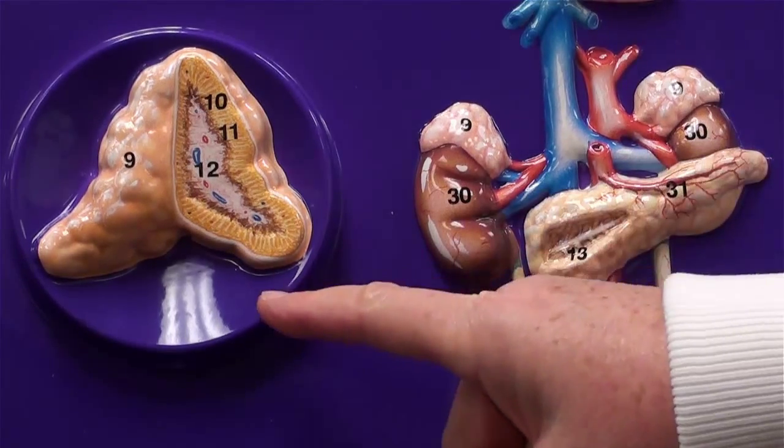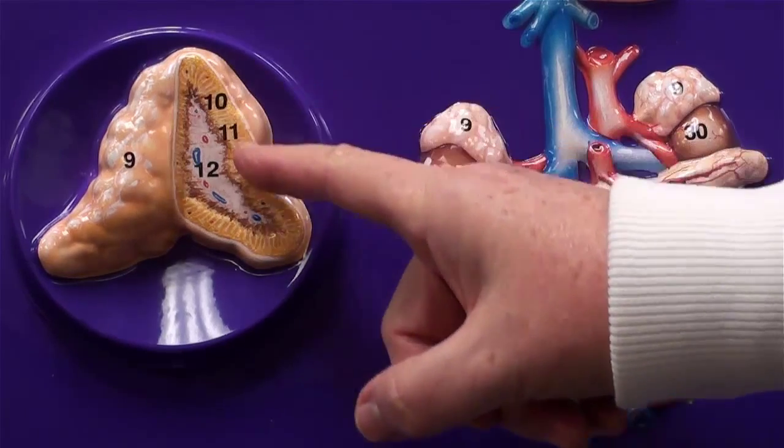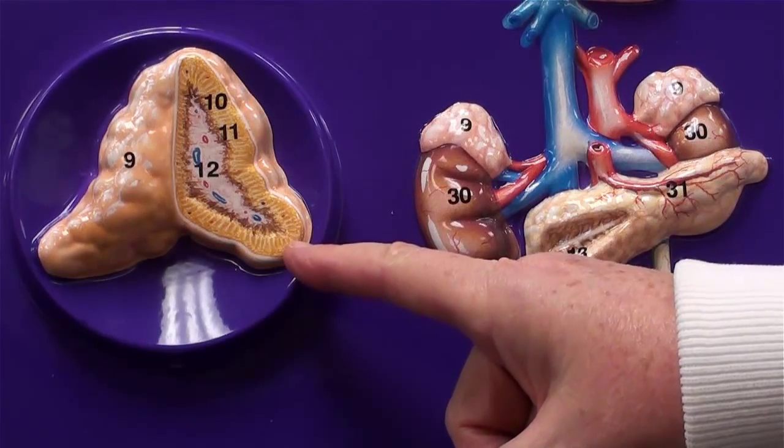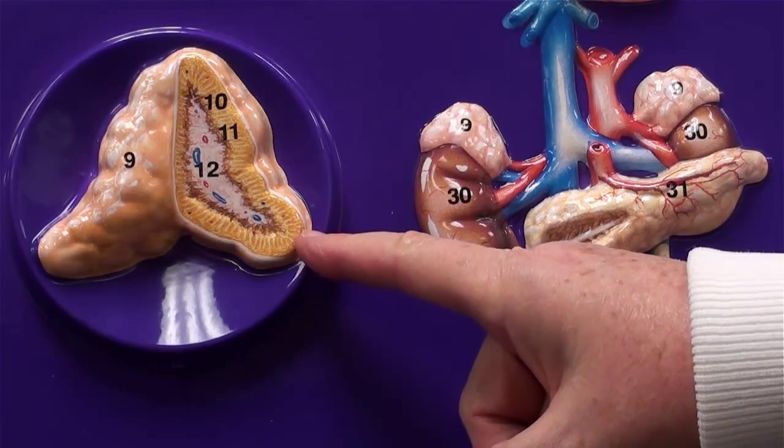If we look at this in close-up, you're going to see the adrenal gland has a cortex — the surface layer — and a medulla in the center. They all secrete different hormones.